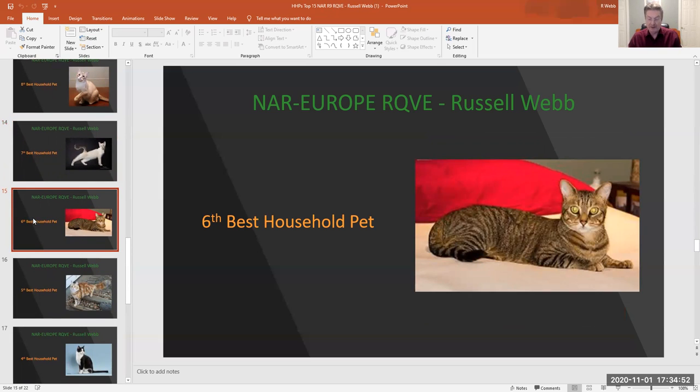My 6th best household pet is number 320, Brown Mackerel Tabby male. He looks so comfortable just sitting on that bed, just saying, 'What are you trying to do to disturb me?' Love his stripes on his coat and his beautiful eye color.